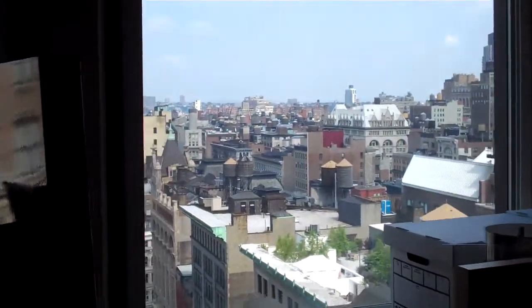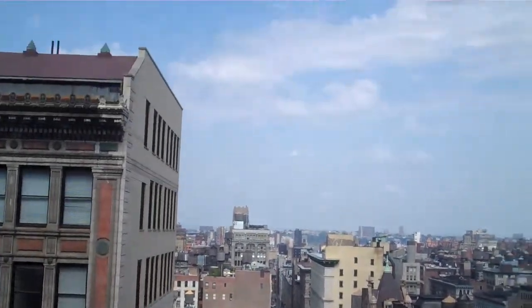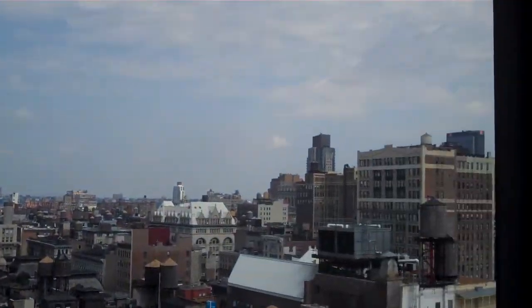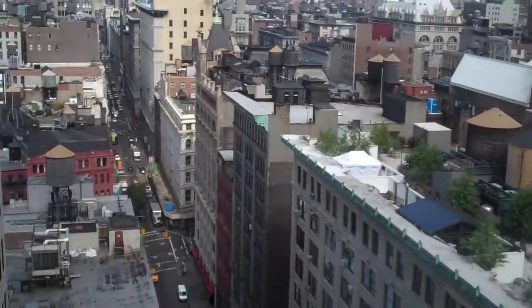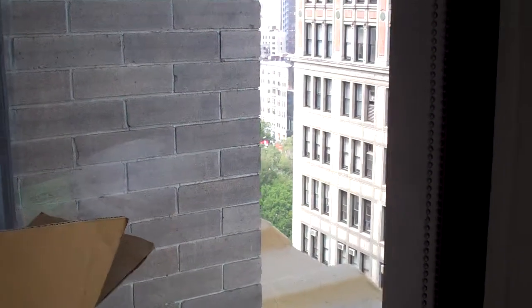And the views are phenomenal. And that's Union Square right over there.